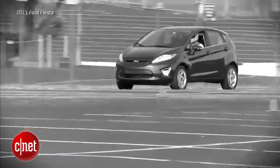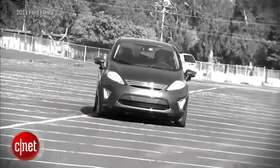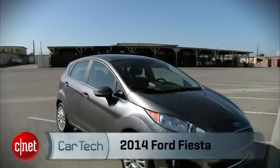In 2011, Ford gave us the Fiesta model, a subcompact that had sold around the world since the mid-70s. Now for 2014, we get an update.